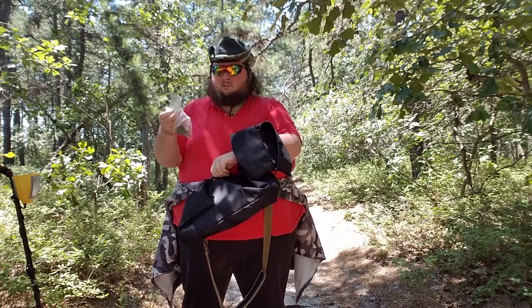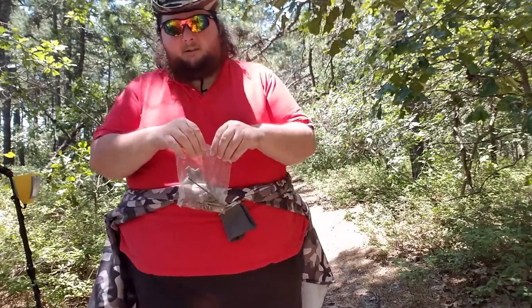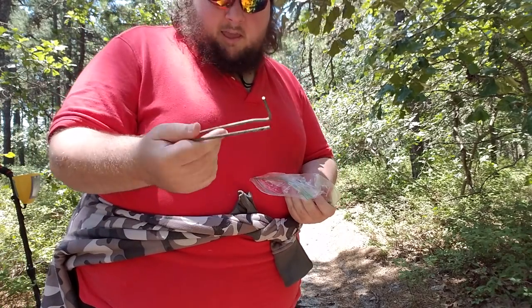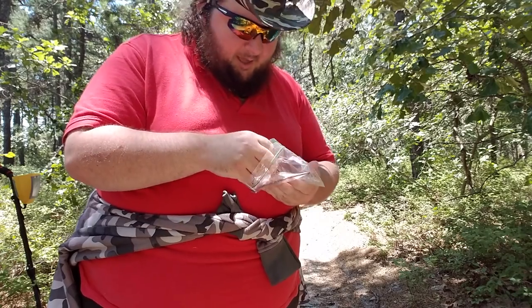Got a whole bag of stuff that I found — well, by whole bag, I mean a small Ziploc. But that's what we got. Biggest thing I found is this random wire that's not all that impressive at all. Nothing I have here is really all that impressive at all.